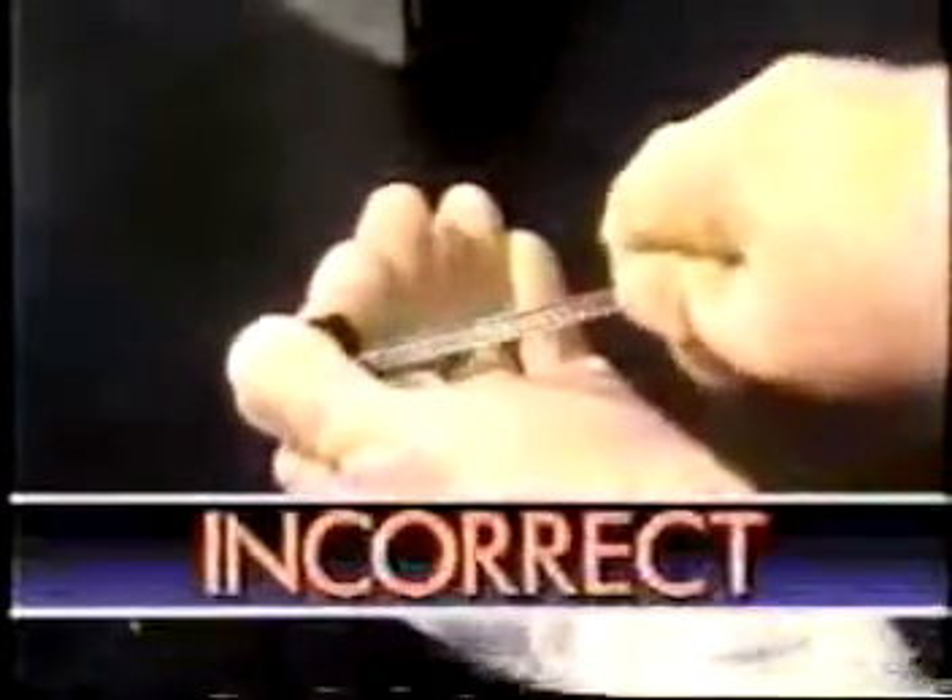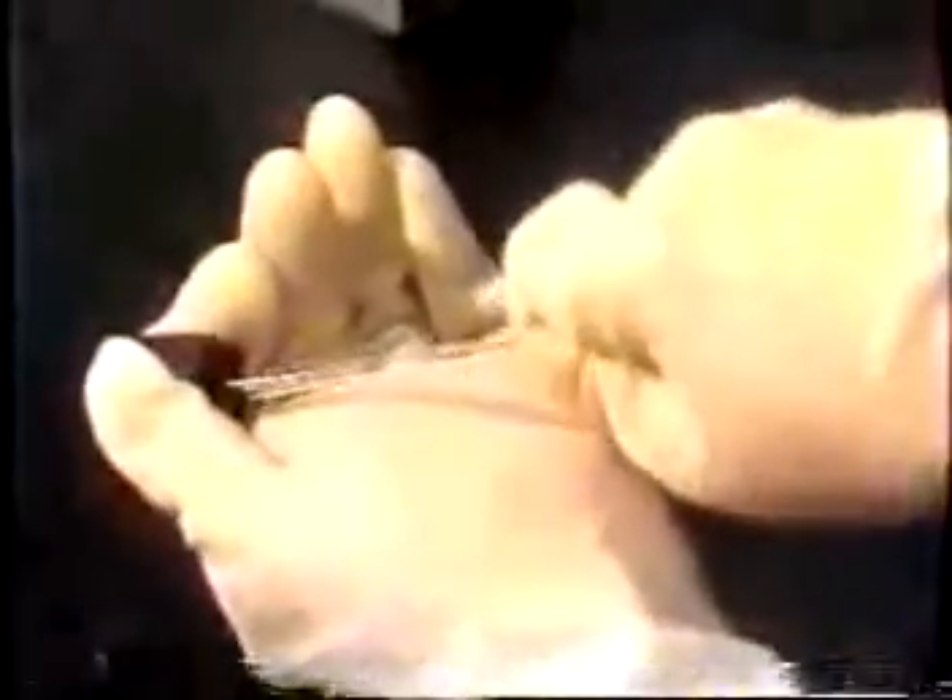The most common lab injuries are cuts from broken glass, especially glass tubing. A typical accident comes from using too much force to push a tube through the hole in the stopper. One way to avoid this...